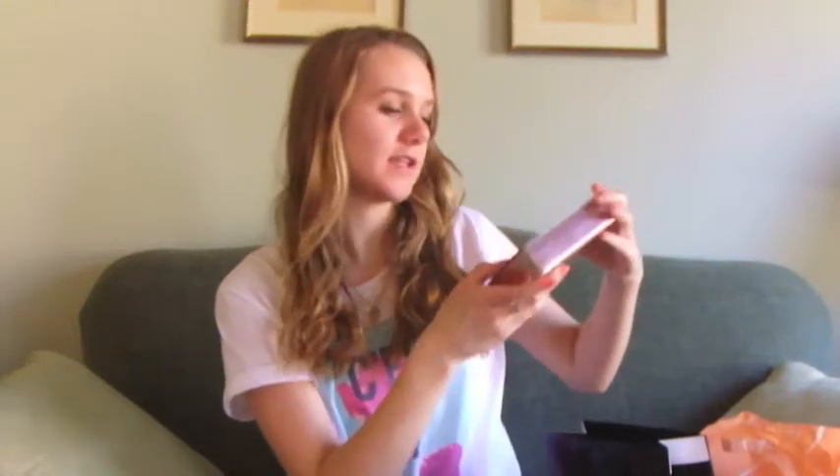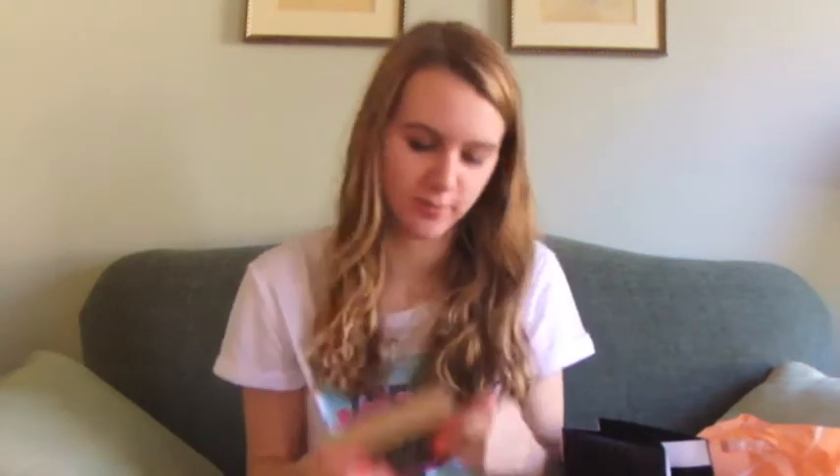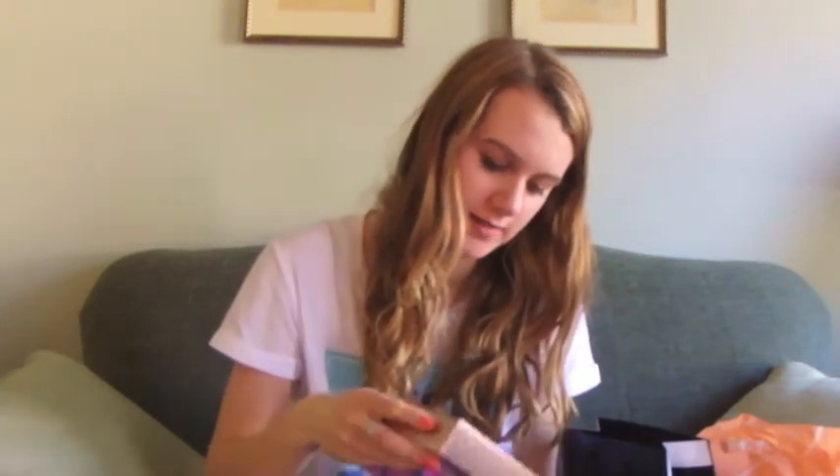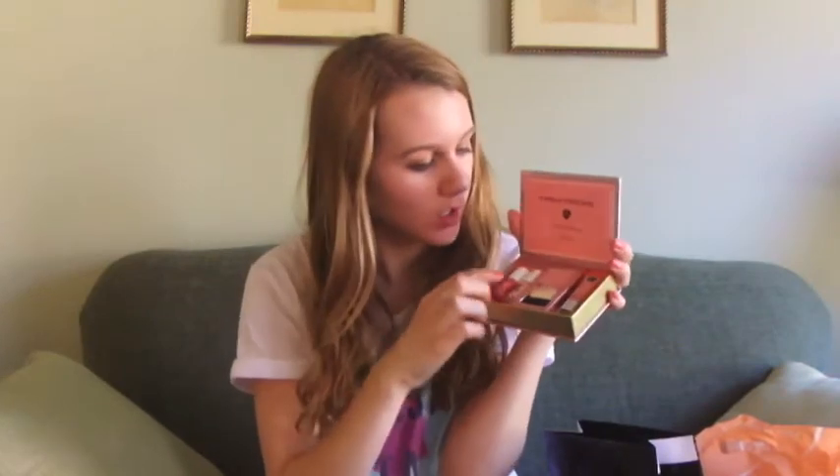I got the Benefit Dandelion Blush, which is the same price as the Feelin' Dandy Benefit Kit, so I bought the kit instead. It's got two tints, a blush, and a lip gloss. It looks like a cute little book box set. It comes with Posey Tint, High Vein Dandelion Blush, and Dandelion lip gloss. I think it's super duper cute.